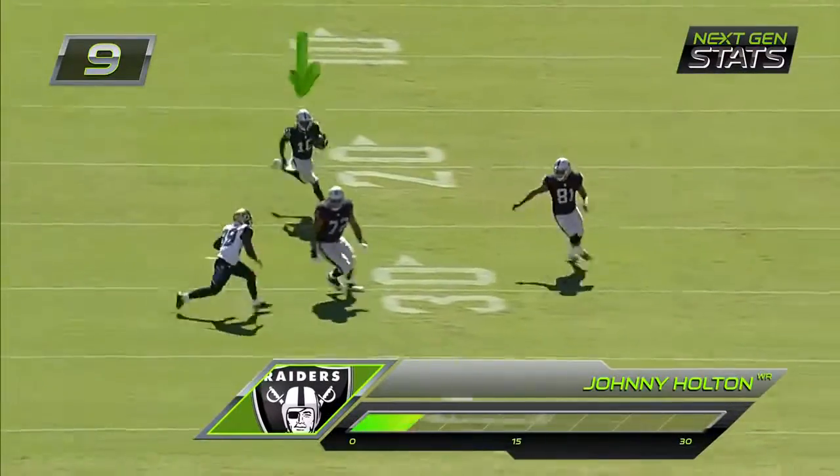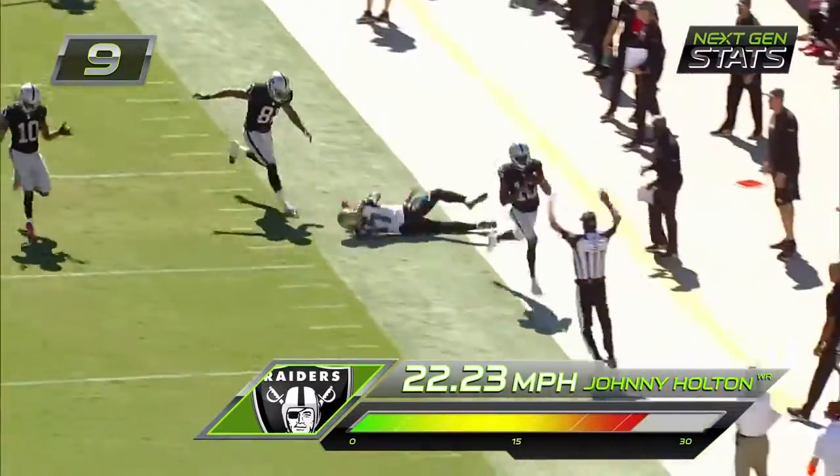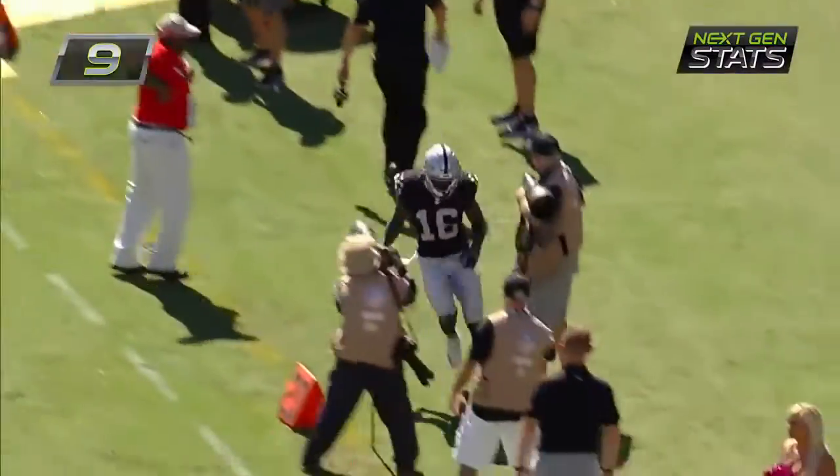Here comes the end of the round and this is Johnny Holtin, with blockers in front of him and lots of running room! Across midfield and into Jacksonville territory.